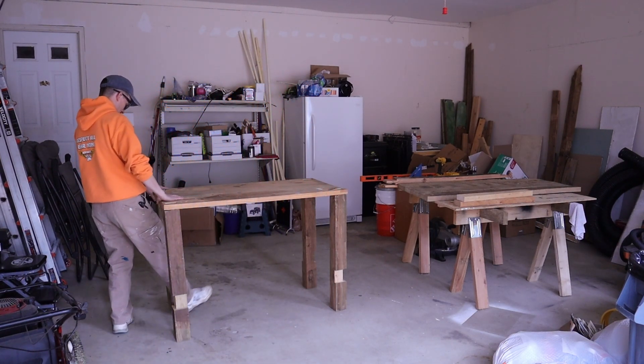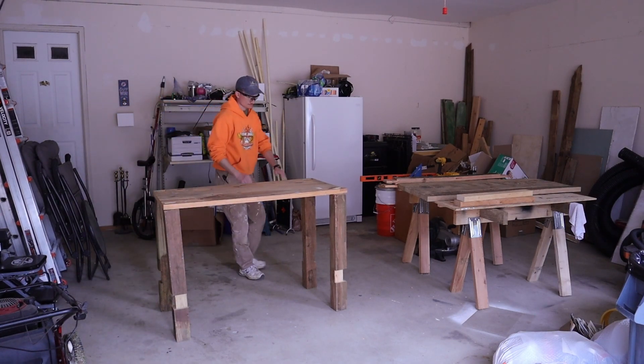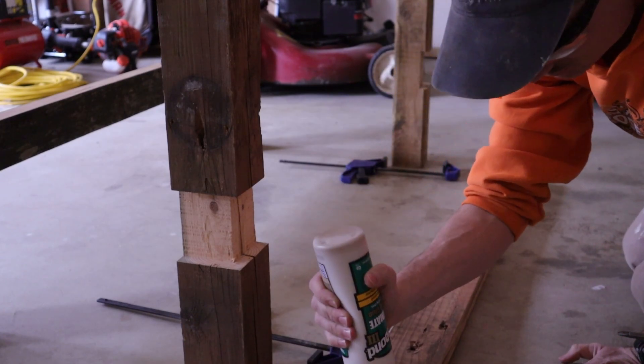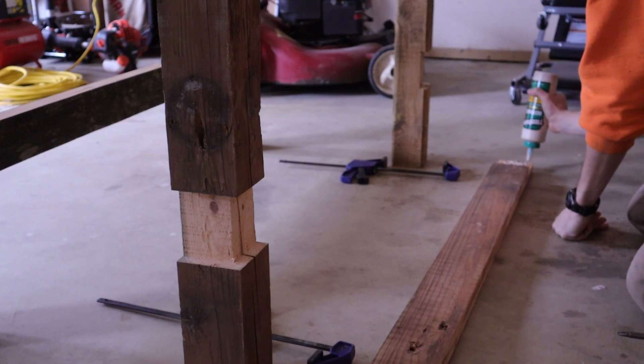Once I got the table loosely assembled, with the grace of god it held together long enough for me to get one of those braces in. I was able to smoothly glue and screw the remaining three after that.